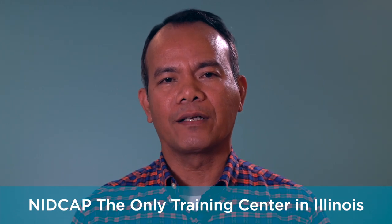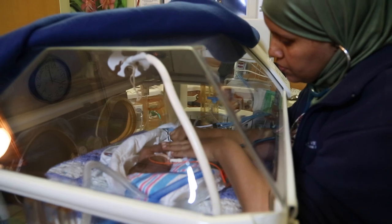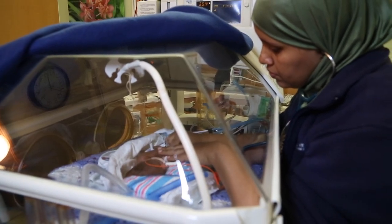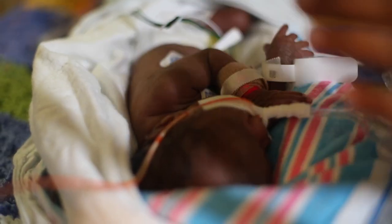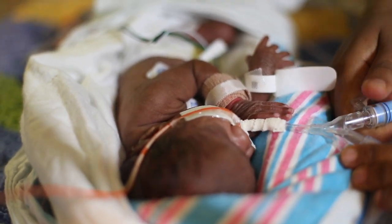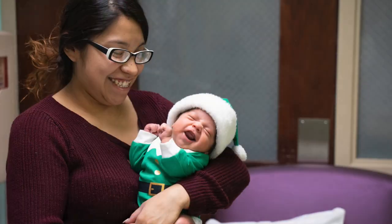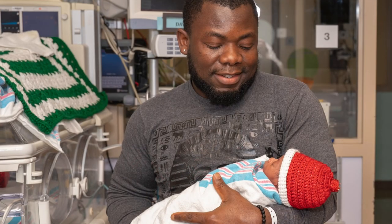UI Health is a training center in newborn individualized developmental care and assessment, a type of NICU care that recognizes that each baby is unique and does best when medical care is flexible and meets their needs in the moment. Our developmental specialists, occupational and physical therapists, will work with you to understand the meaning of your baby's behavior. They can help you learn to calm your baby and lessen their stress during their NICU stay, which then promotes better growth and development. We encourage you to be here every day if possible.